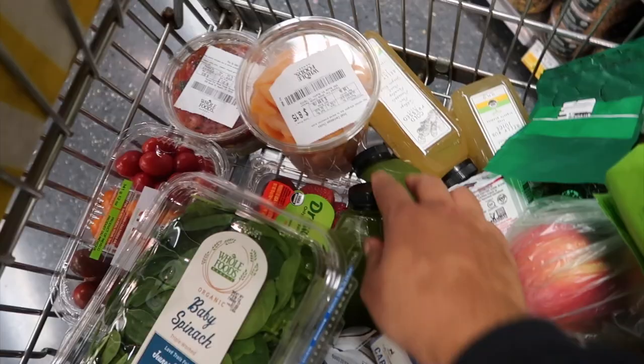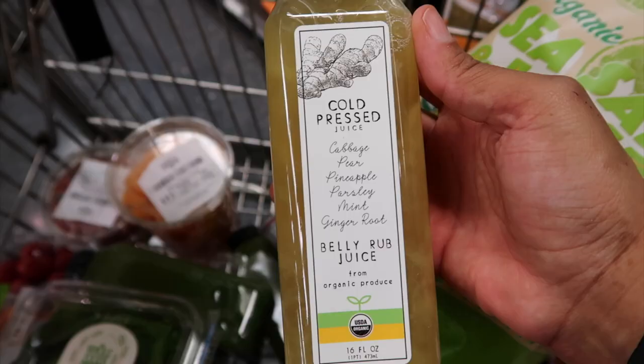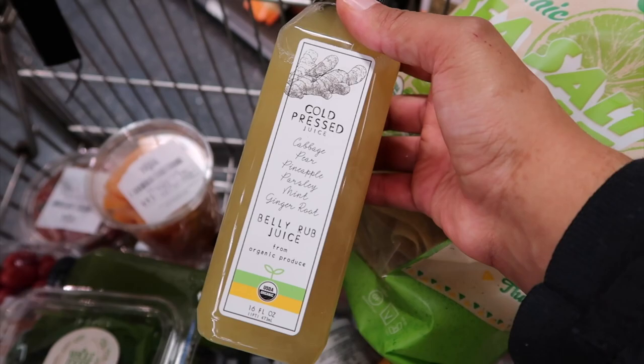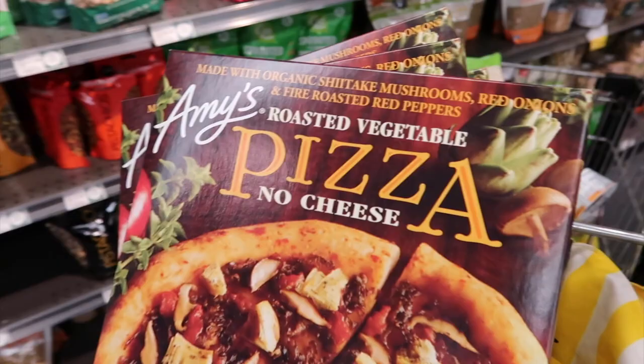I got a couple of the cold pressed juices. This one is the cucumber, kale, celery, spinach, and lemon power green juice - I really like this. I also got the belly rub juice which has cabbage, pear, pineapple, parsley, mint, and ginger root. It doesn't have a super strong ginger taste but you can definitely taste it. I drink this before bed - I feel it really helps with digestion and gives me a better start for the next day. I also got cantaloupe slices - I really love melons. And these Amy's roasted vegetable pizzas with no cheese. Because I'm right near the mall, I'm going to do my back-to-MAC program to recycle products and get some new makeup.